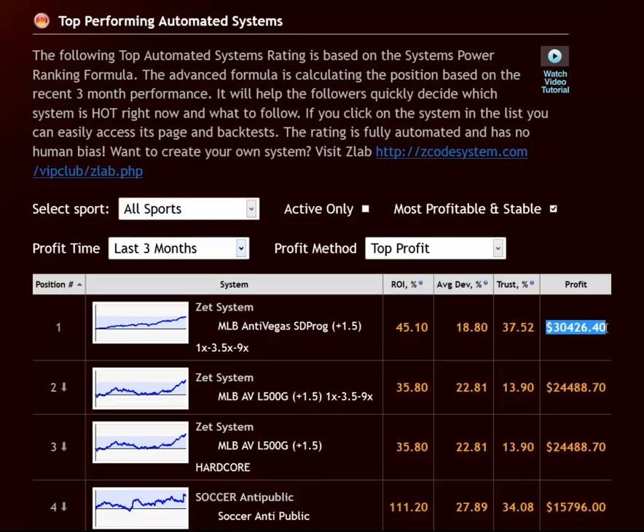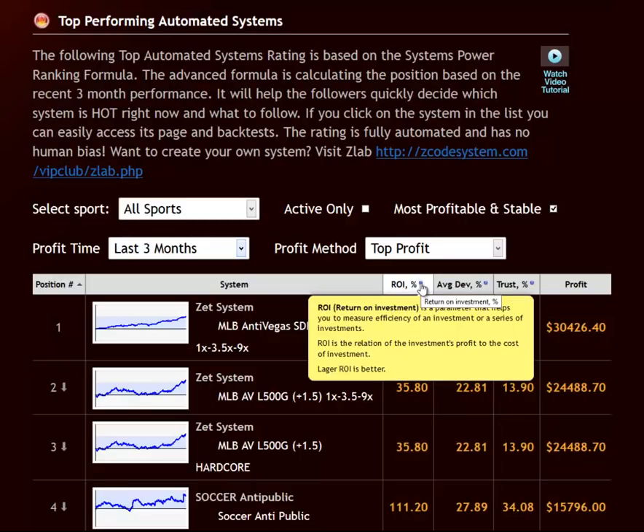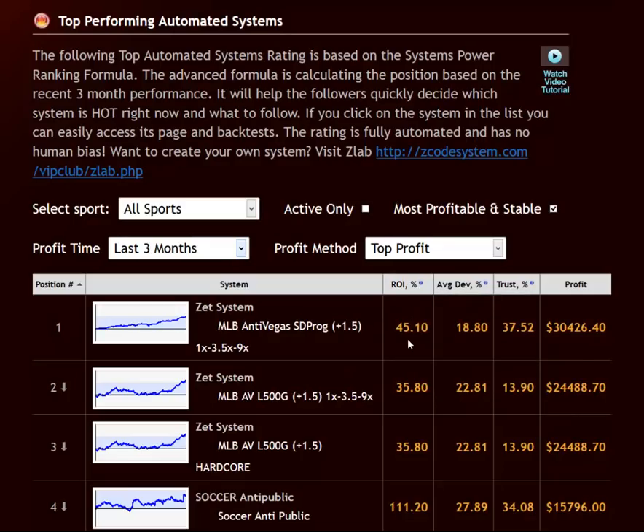The next criterion, the ROI or return on investment, is a value that tells you how profitable or efficient the system's profitability is in comparison to the cost of investment. This is a standard and rather popular measure used for investments, so it should be commonly known to most of you. It basically gives you a theoretical figure of how much you could expect in return for investing in this particular system.